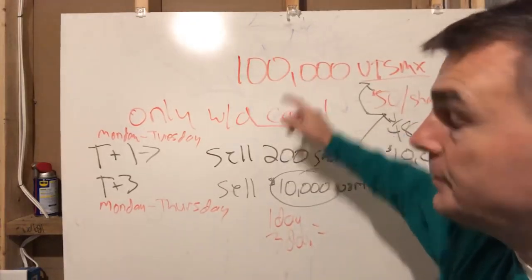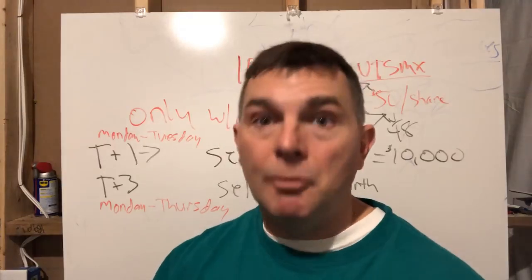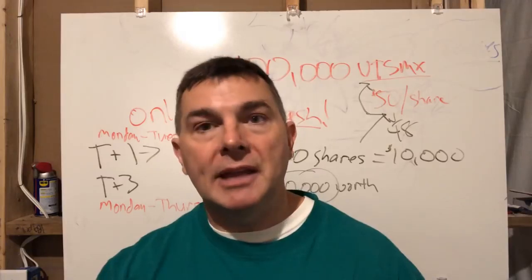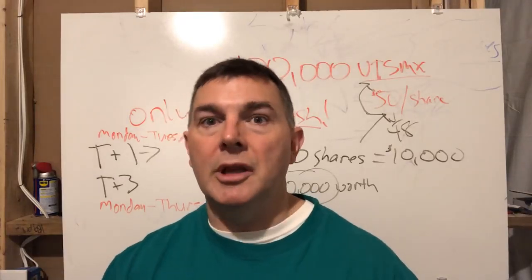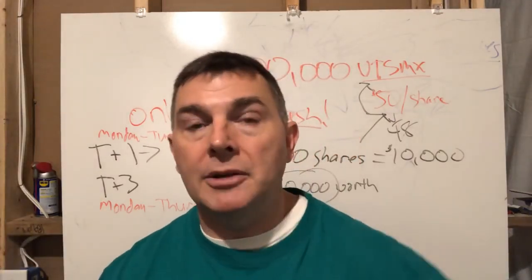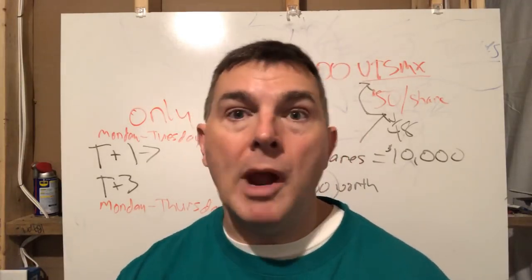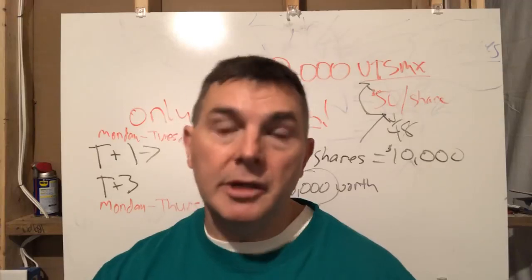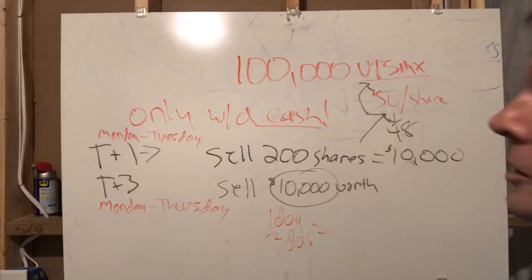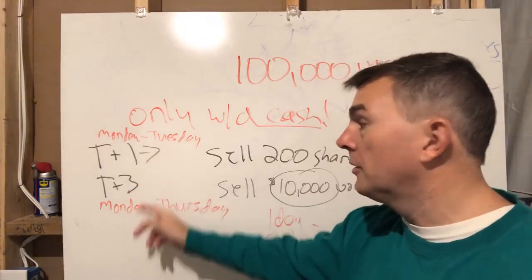So if you have securities and you think you might need access to cash, you better sell something to raise the cash ahead of time. I cannot stress this enough. Now if you already have cash in the account, it's easy — it's literally just a click here, click there, it'll be automatically deposited in your bank account. But if all you have is securities, you've got to sell something to generate the cash, and it won't be available for at least one to three days.